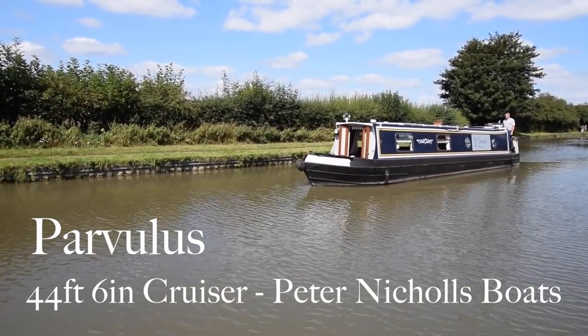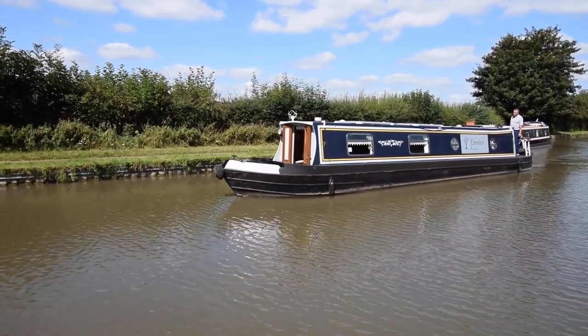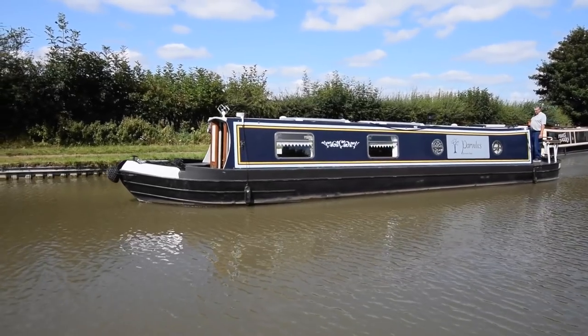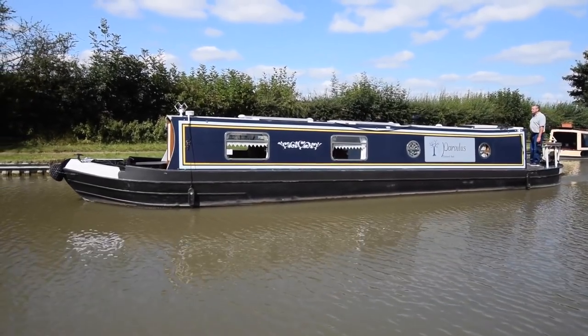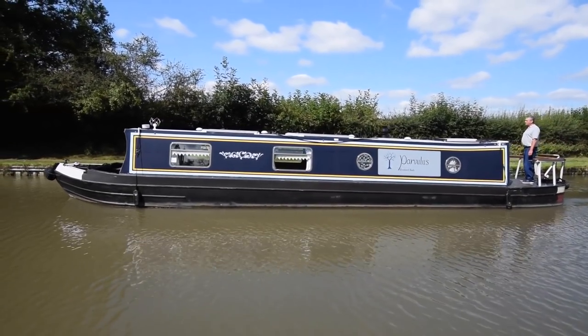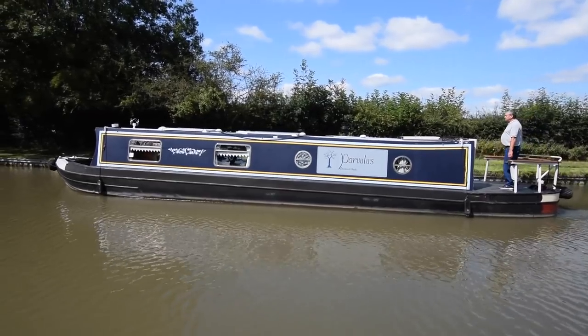It's another lovely day here at Stowhill, and here comes another lovely boat. She's called Parvelis — a 44 foot 6 inch cruiser stern narrowboat built in 1996 by Peter Nichols. Over the course of 2019 and 2020, she's undergone quite an extensive refit and modernization by the current owners, and she's lovely.